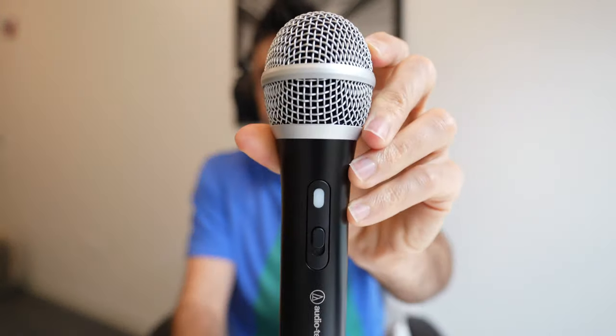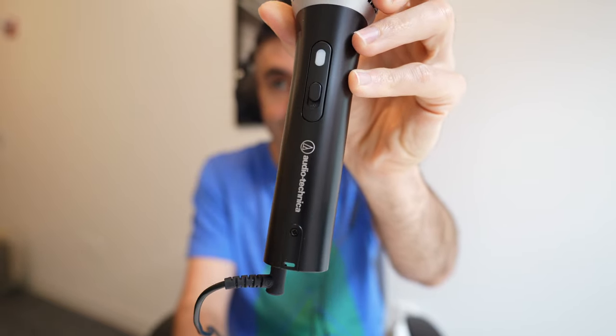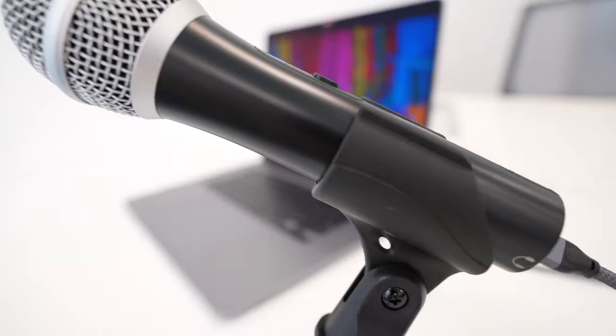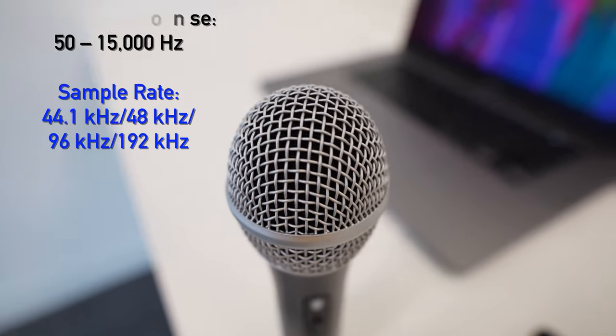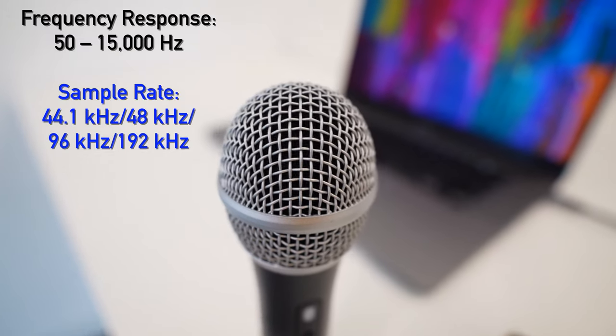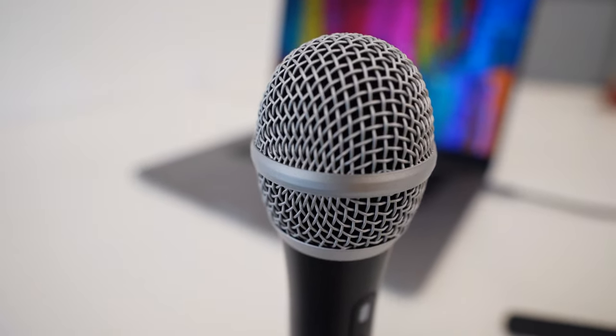The 2100X also has a higher 24-bit rate than the 16-bit of its predecessor, which gives digital recording devices more data to work with. That might not immediately translate into noticeably better sound, but if you work with audio in post, you've got more to work with. You've also got sample rates up to 192kHz. The 2100X tends to accentuate deeper tones, giving you a nice boomy radio voice without being too over the top.